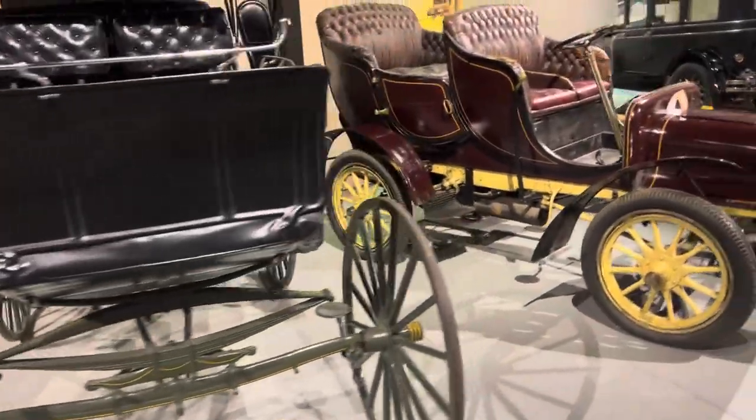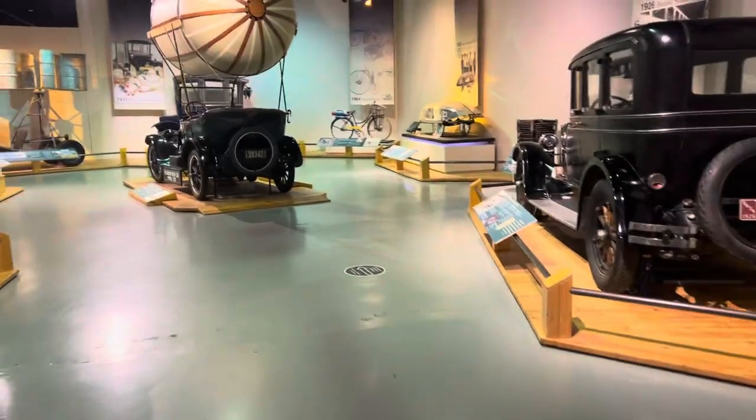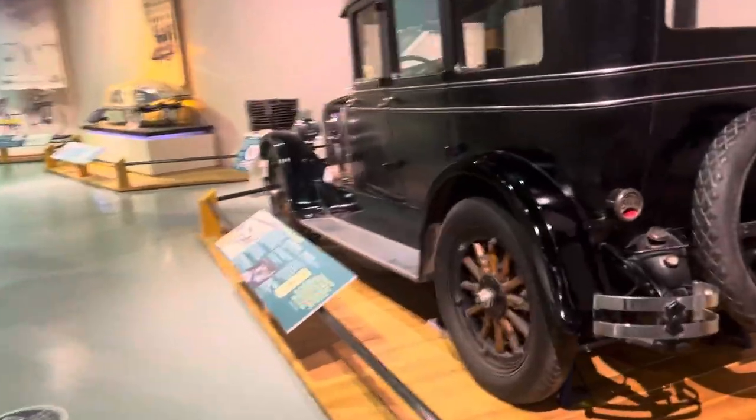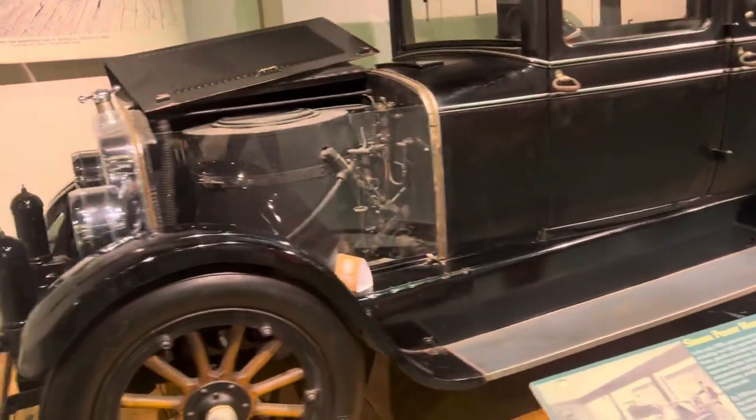1909. 1904 Cadillac. Steam Power Rises and Falls in the 1900s.